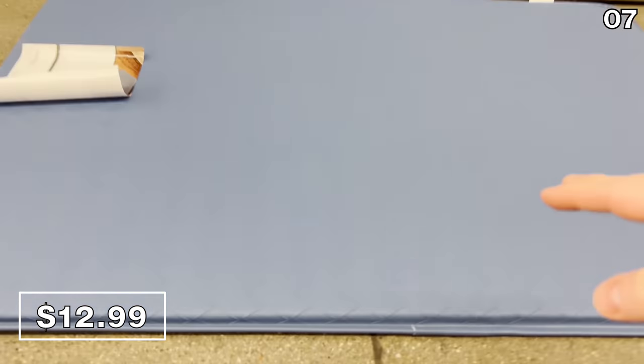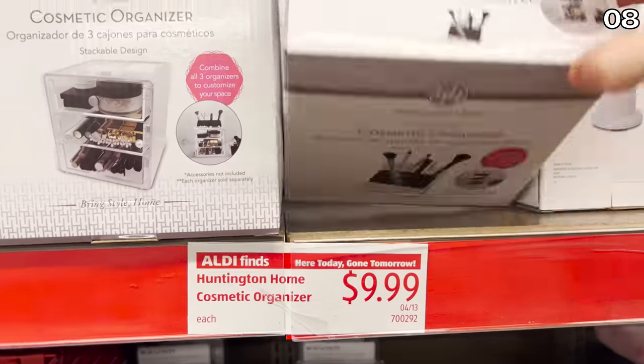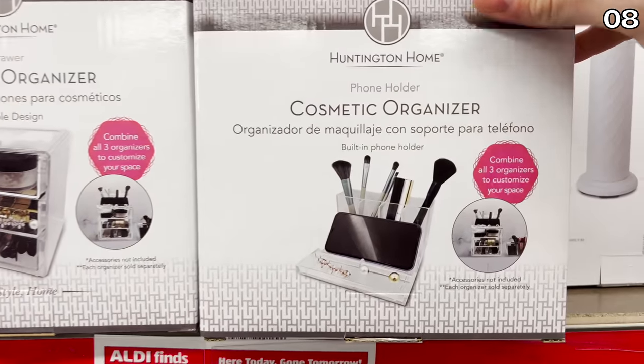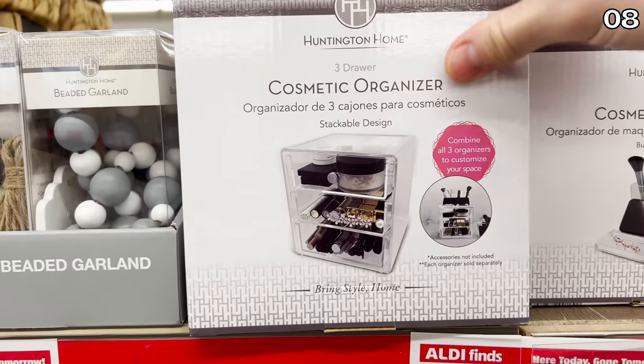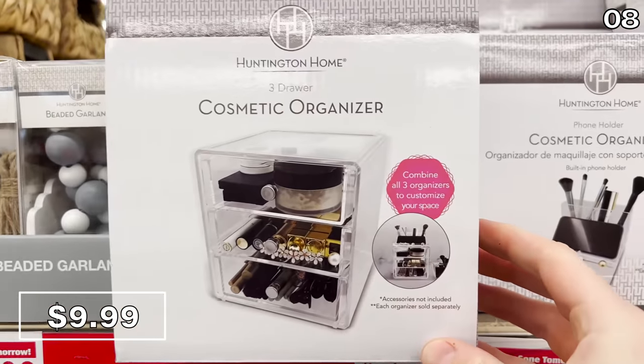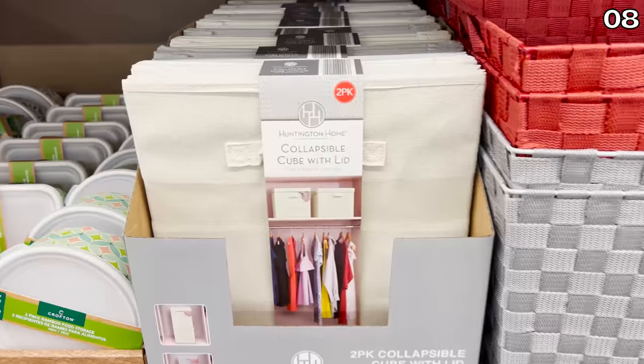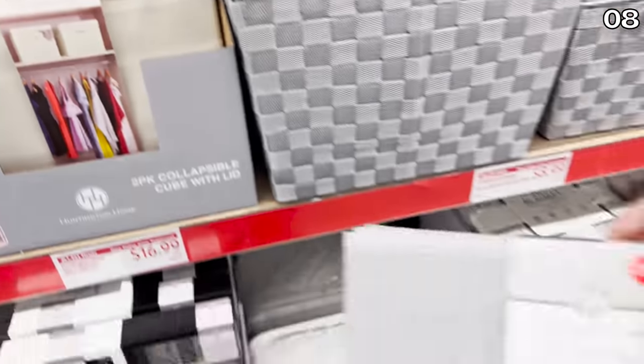For point eight, clear acrylic cosmetic organizers brand new at Aldi this April are 10 bucks. Of the two variations of this product, one has a built-in phone holder, which is quite unique.